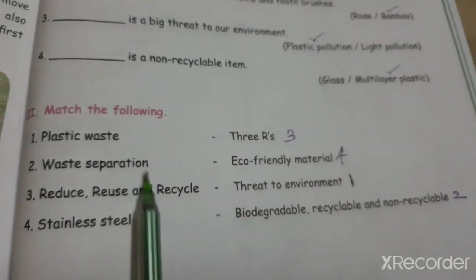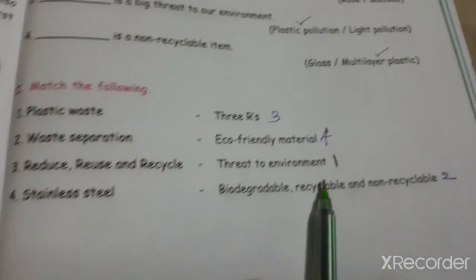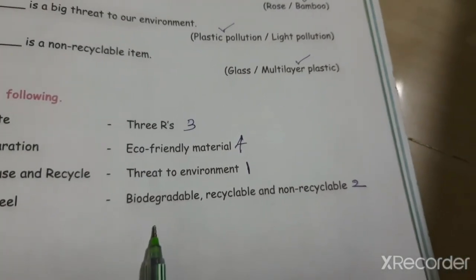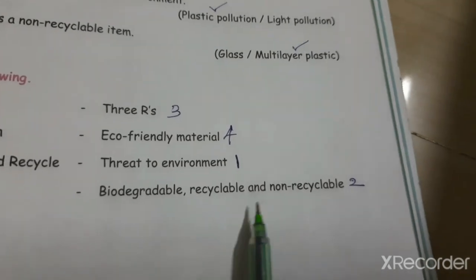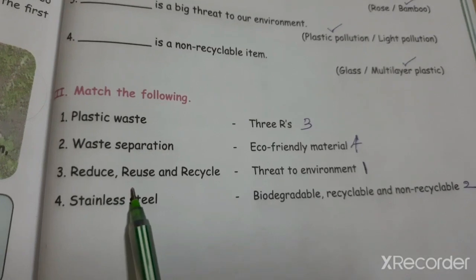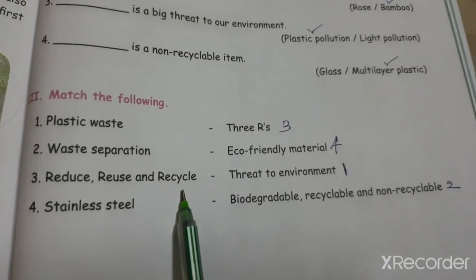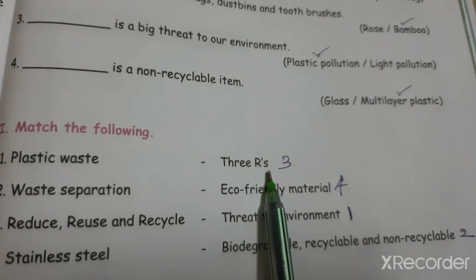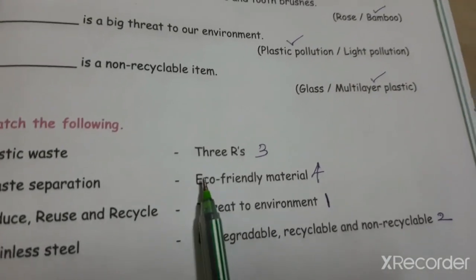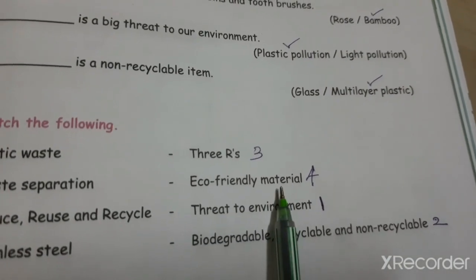Number three: Match the following. Plastic waste matches with threat to environment. Waste separation matches with biodegradable, recyclable and non-recyclable. Reduce, reuse and recycle matches with the three R's. Stainless steel matches with eco-friendly material.